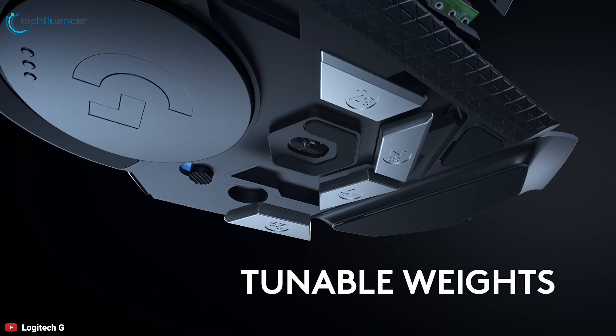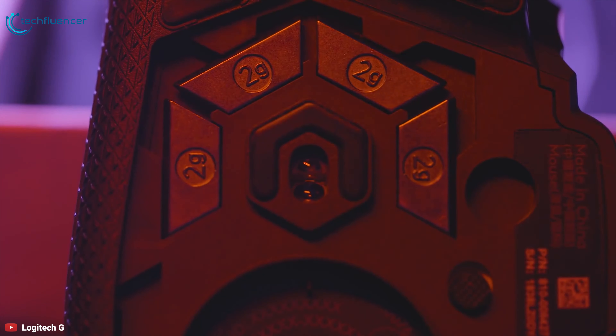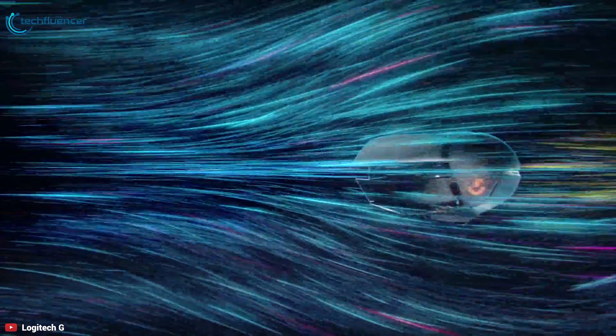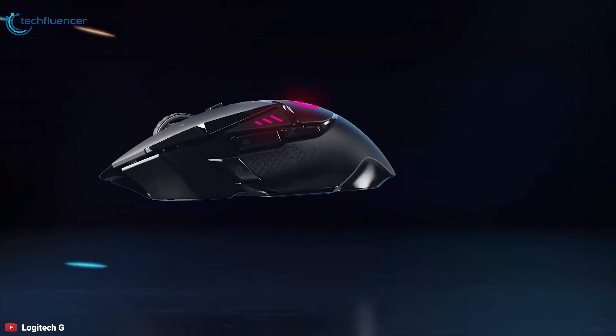Customize mouse weight and balance to your advantage — add, remove and arrange 6 included weights for just the right feel to match your style of gameplay. The Logitech G502 Lightspeed is an outstanding gaming mouse and one of the best and most fully-featured mice on the market today.